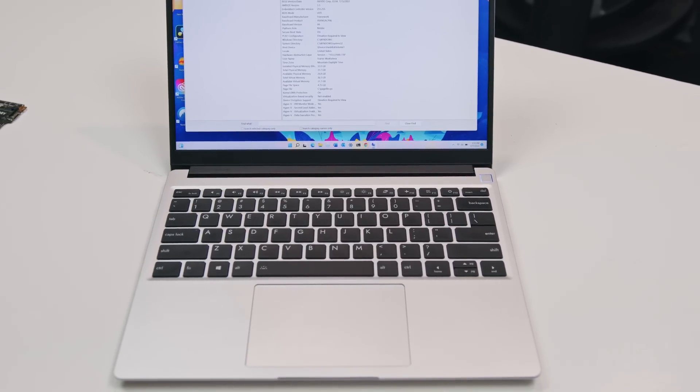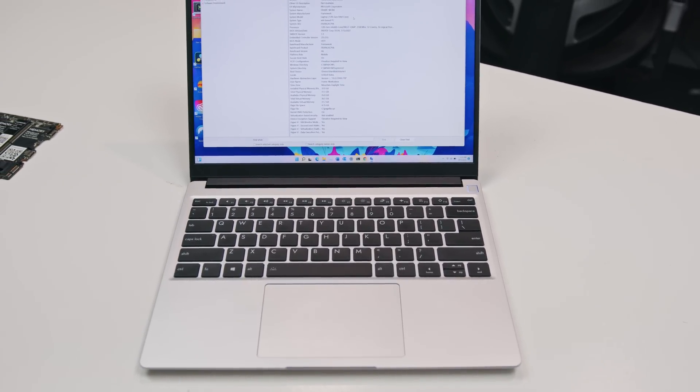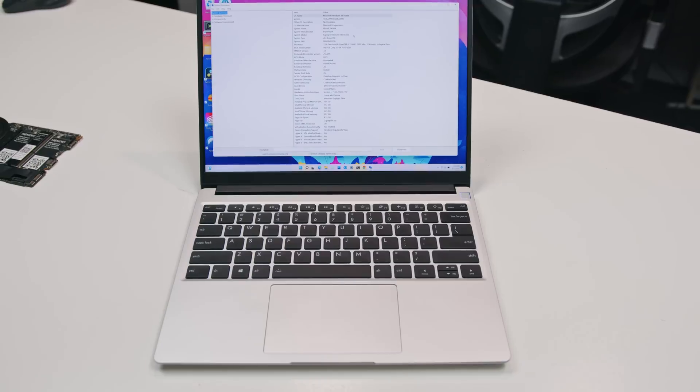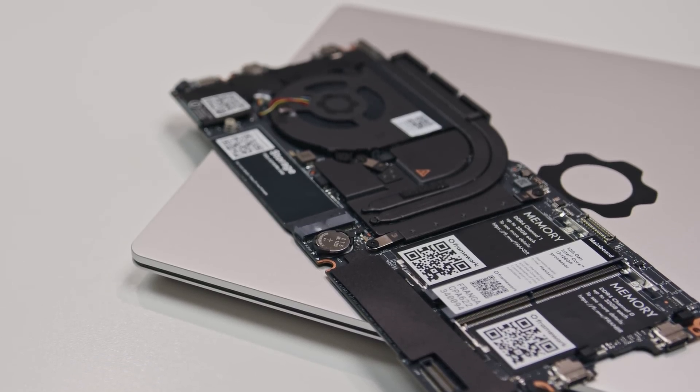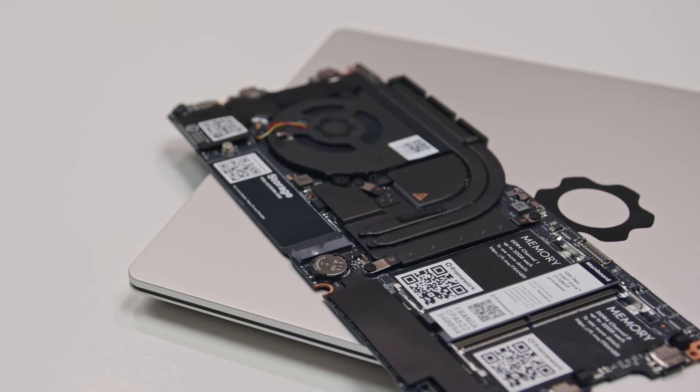So after all that, let's answer the question: was this over $800 upgrade worth it? As far as the $89 cover — to be determined. I definitely like the added structural rigidity, but the jury's out until I can determine if the upgraded hinges fix the wiggle. As far as the $700 motherboard upgrade, I encourage you to look at the performance data I just presented and make up your own mind. But for me, it's absolutely not worth the money — not for a relatively minor upgrade in productivity performance with worse battery life.